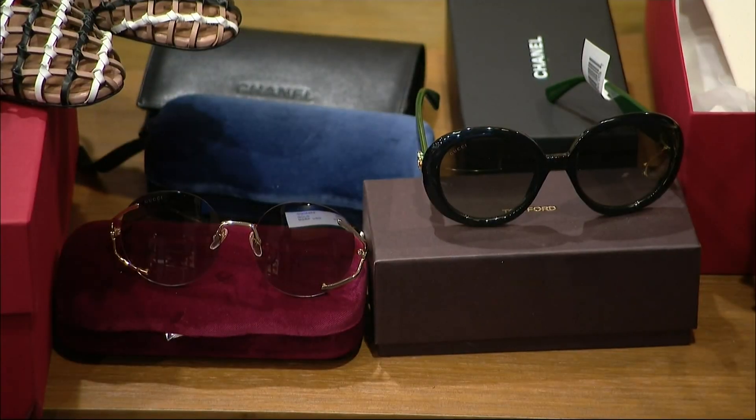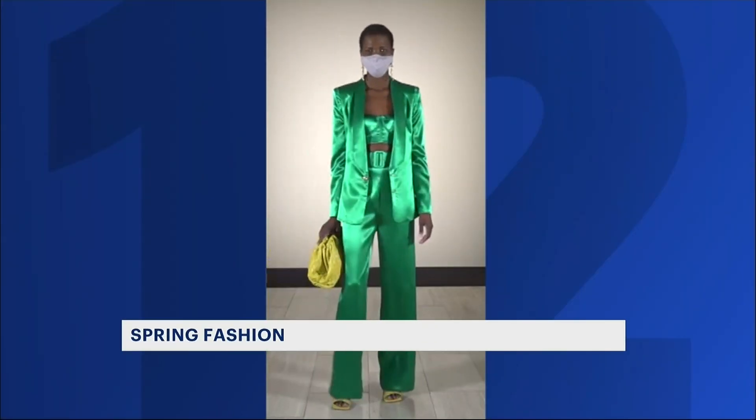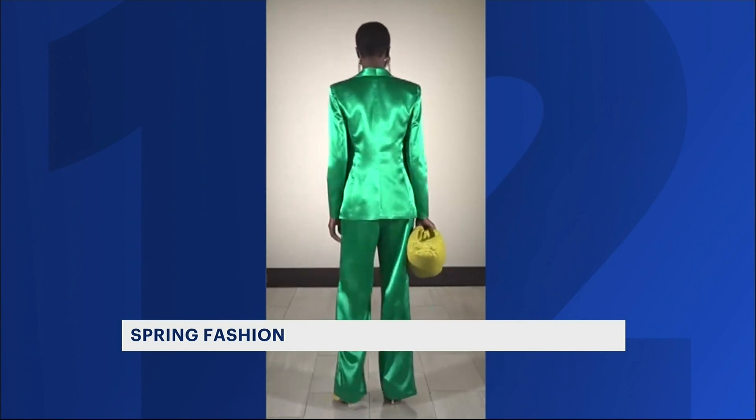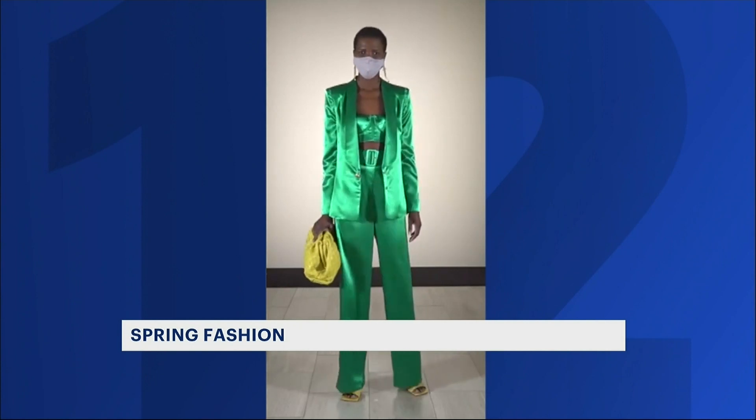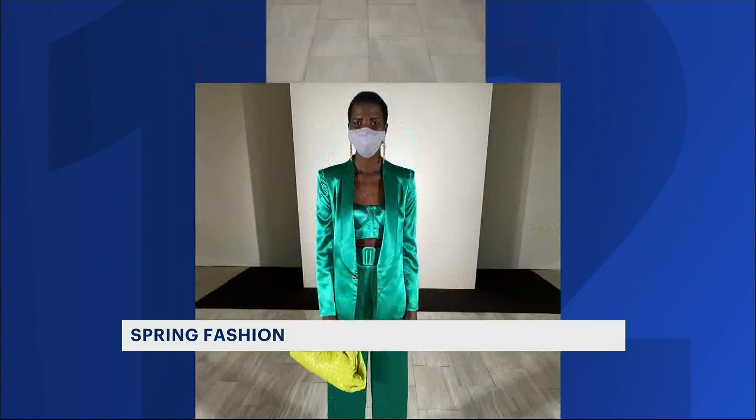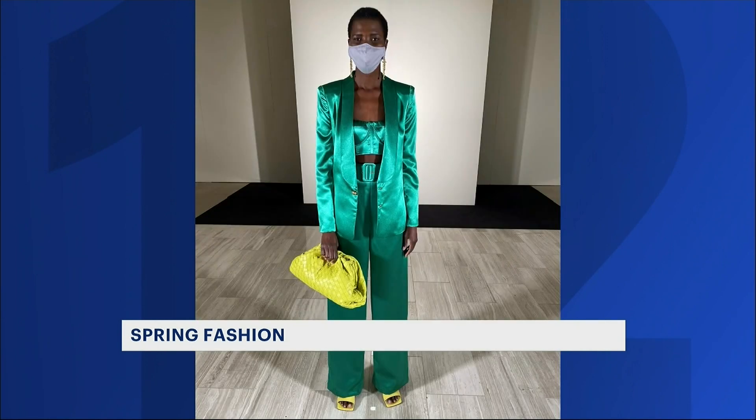We are actually showing a great fully head-to-toe green look by Bronx and Banco — green jacket, green top, green pant — and then we popped it with a bright lime green handbag and lime green shoes.